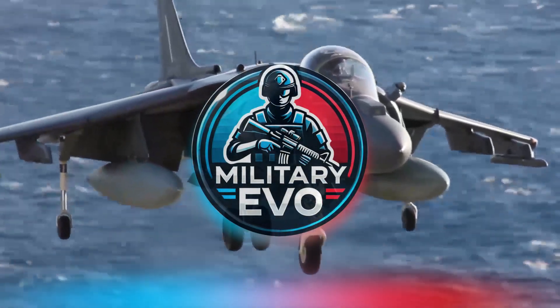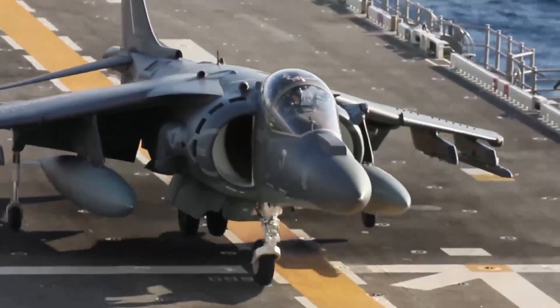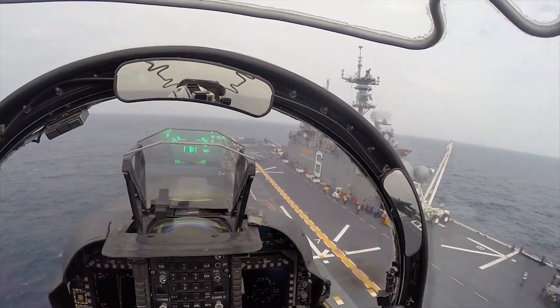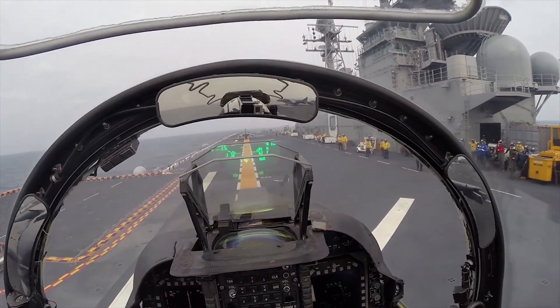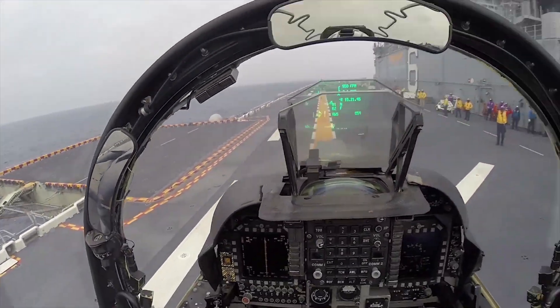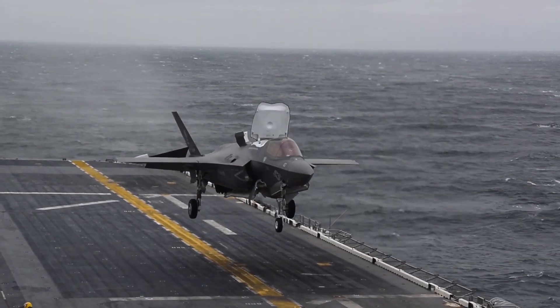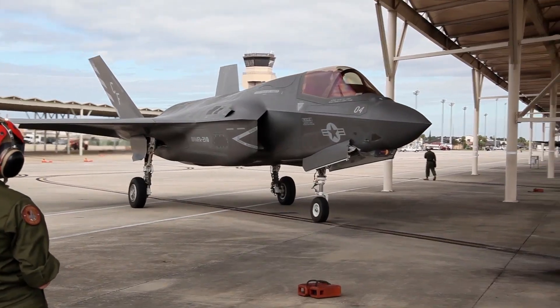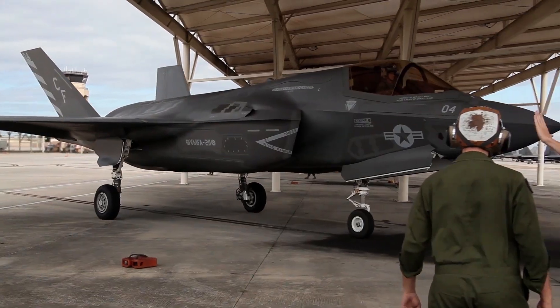Today we're diving into the fascinating world of military aviation to explore two incredible aircraft, the AV-8B Harrier II and the F-35B Lightning II. We'll compare their differences, explore what they have in common, and take a closer look at their unique features, armament, and capabilities, especially their vertical takeoff and landing abilities.